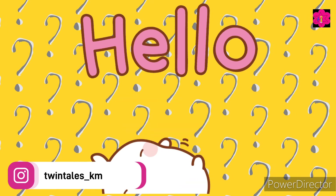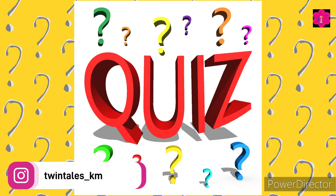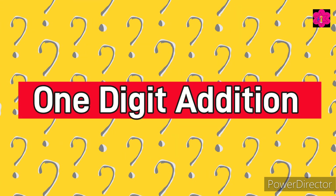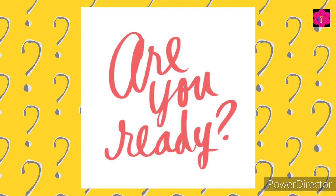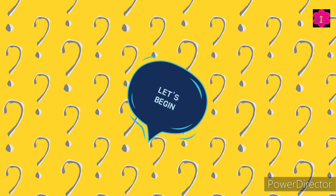Hello kids, welcome back to Math Quiz! Today's quiz is based on one-digit addition. Are you ready? Okay!